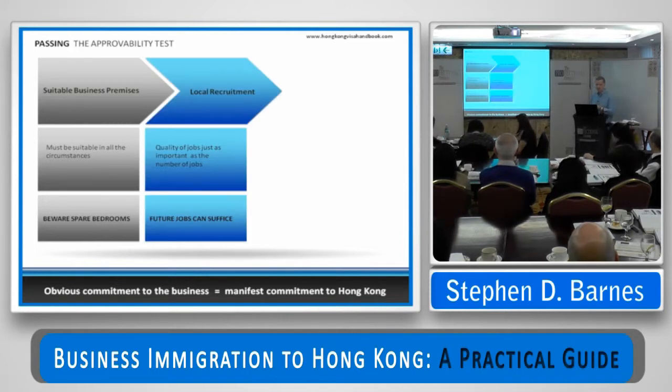Local recruitment — creation of local jobs. The quality of the jobs is just as important as the number, and future jobs will work. You don't have to have created jobs at the point of approval. You can say to the Immigration Department, when you've put forward a really good sensible plan, that you are going to create jobs and the timeline for creating those jobs is X. And as long as you set out a clear pathway to local employment opportunities that is rational in all the circumstances, in my experience the Immigration Department will buy into that.